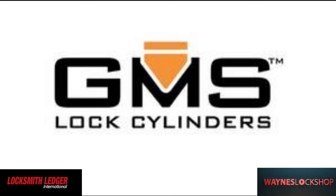As mentioned, GMS makes high-quality, high-precision cylinders for every locksmith in different keyways and restricted keyways for your customers.